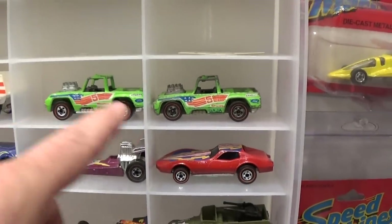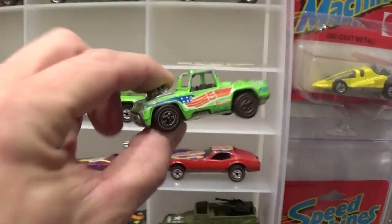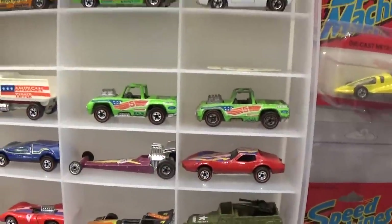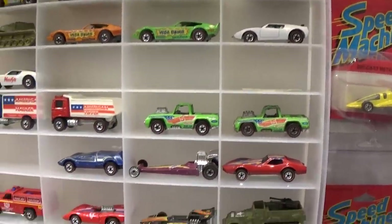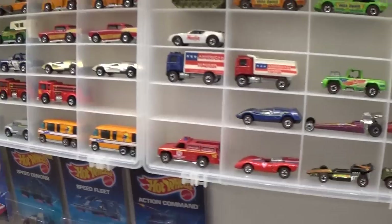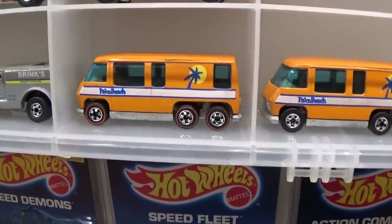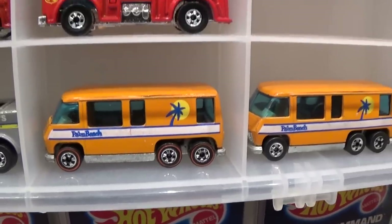Here's some very rare green Baja Bruisers — amazing, really rare vehicles. They're actually both the same. There is an extremely rare blackwall version of this one I'm hoping to add at some point, but it's never happened. Can't find it.